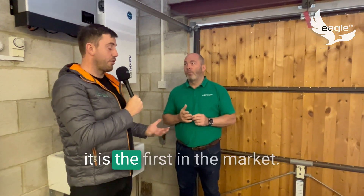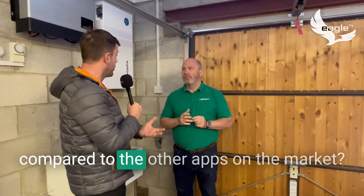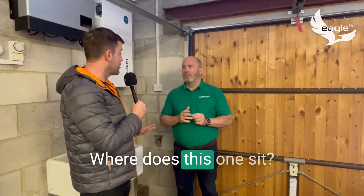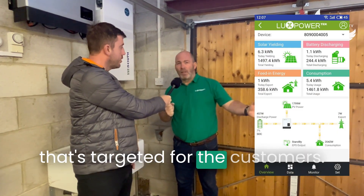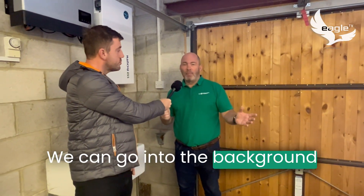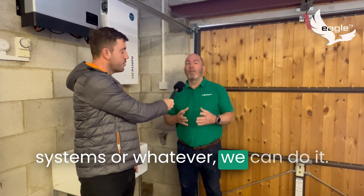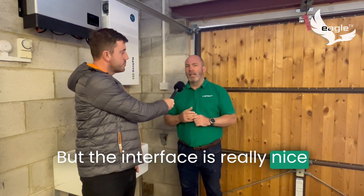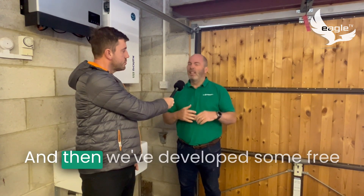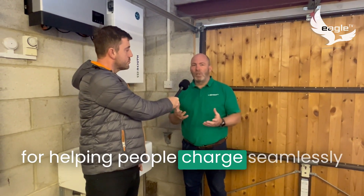Today you're going to help us commission this — it is the first in the market so we haven't seen the app yet. Where does this app sit compared to others on the market? The Lux Power app is really simple and targeted for customers — they want it nice and simple. There's huge data in the background if we ever need to analyze systems, but the interface is really nice and simple for customers.